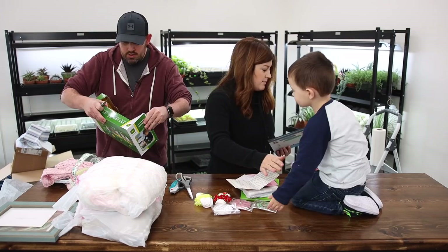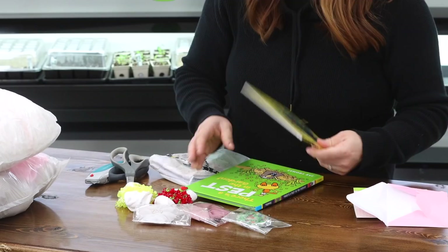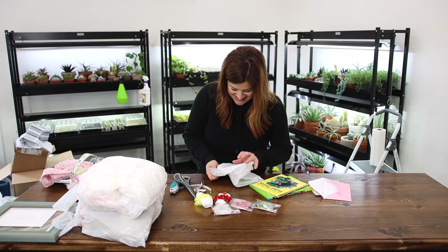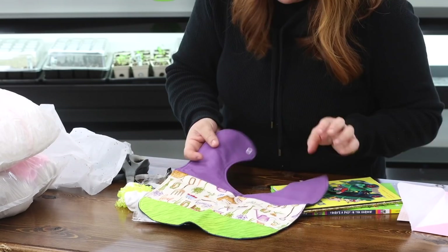The books are for Benjamin — The Happy Man and His Dump Truck, and There's a Pest in the Garden — that looks like a gopher, how cute. And then all else is for baby — a garden-themed bib. Look at that bib with the garden theme. So sweet. Thank you.